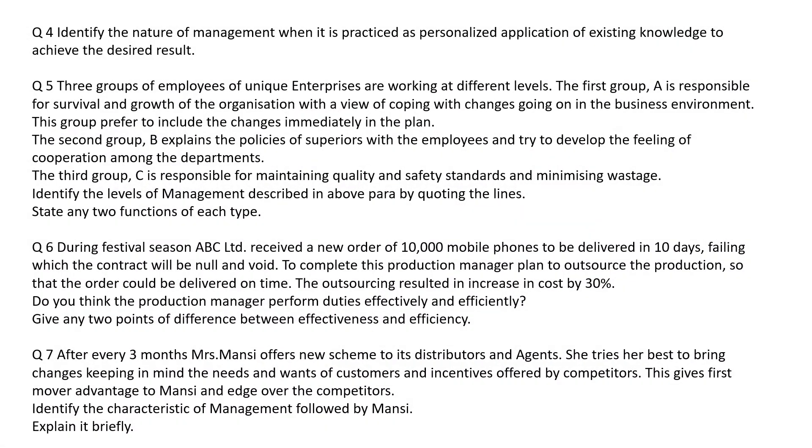Question four: identify the nature of management when it is practiced as personalized application of existing knowledge to achieve the desired result. Very obviously, personalized application of existing knowledge means it is management as art.